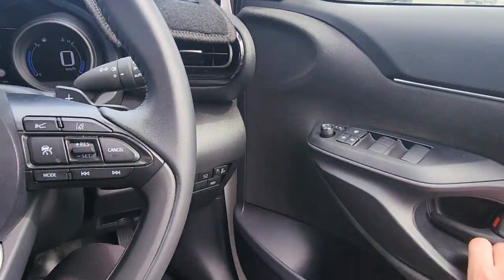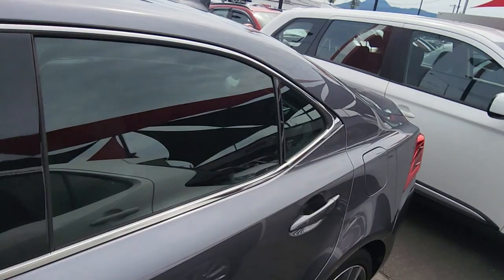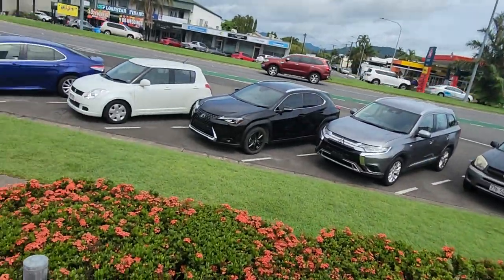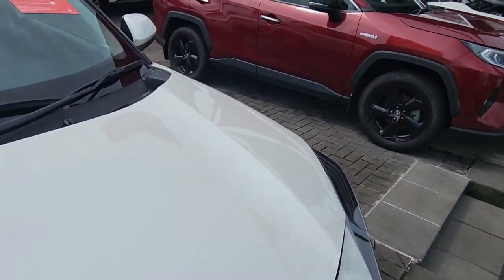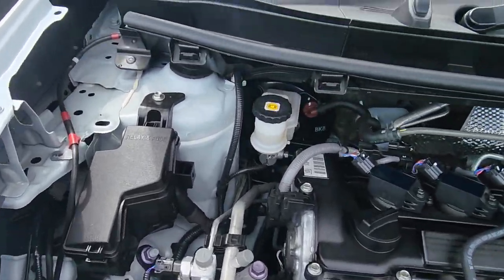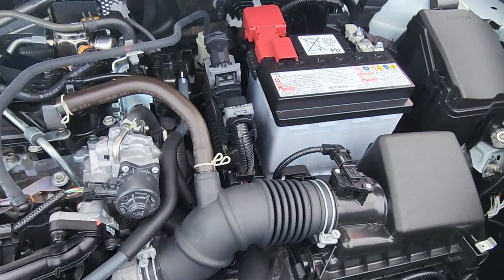I want to quickly show you under the bonnet before we finish up. The car is beeping just to let me know I've got the keys in my pocket and forgot to turn the engine off. And there's your beautiful little motor — four cylinder of course — with all your fluid checks and everything through there, and your battery inside here too.